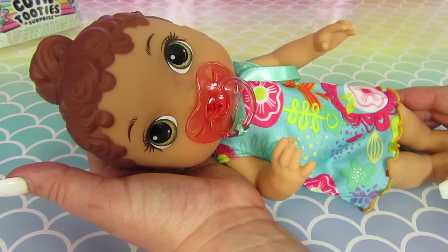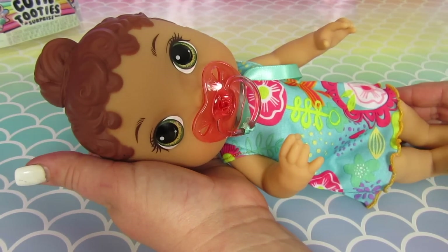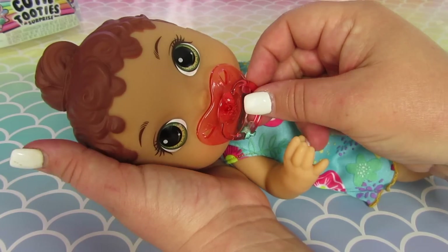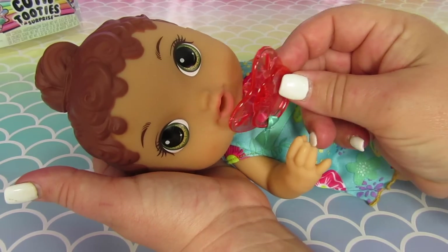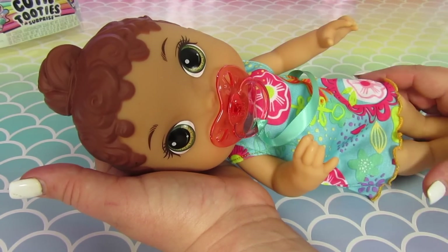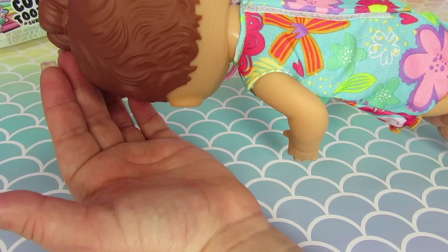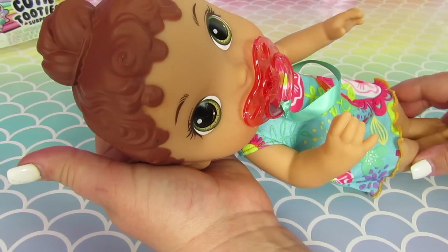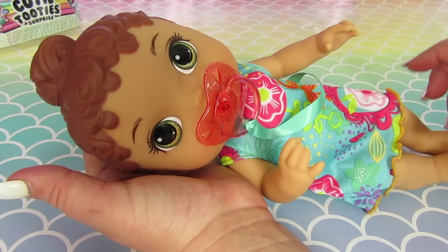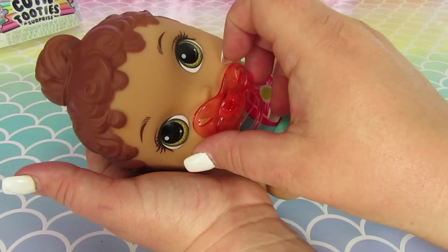Oh she does! She slurps and she makes cute baby sounds. So cute! She needs a good name — what should we name her, guys? Let us know in the comments below. Hopefully YouTube lets you leave comments now on my videos.